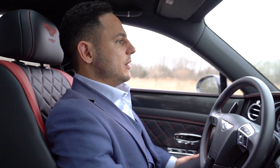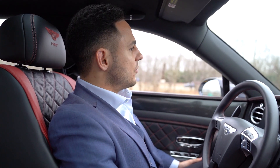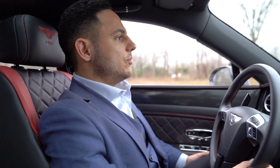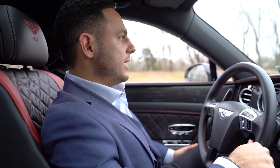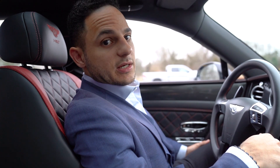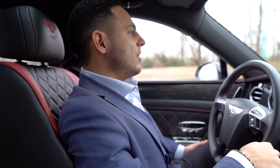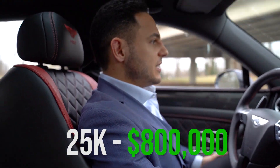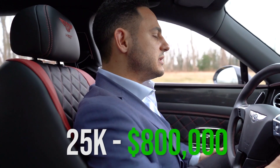I was able to resell it after I closed for $190,000. I took that $190,000 profit and we're going to go check out a property I'm already in contract on — to show you how you can take $25,000 and turn it into $800,000 worth of real estate.